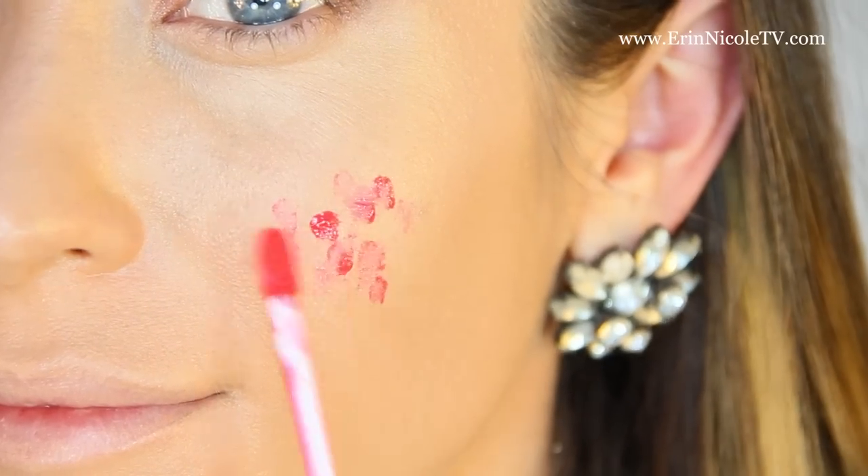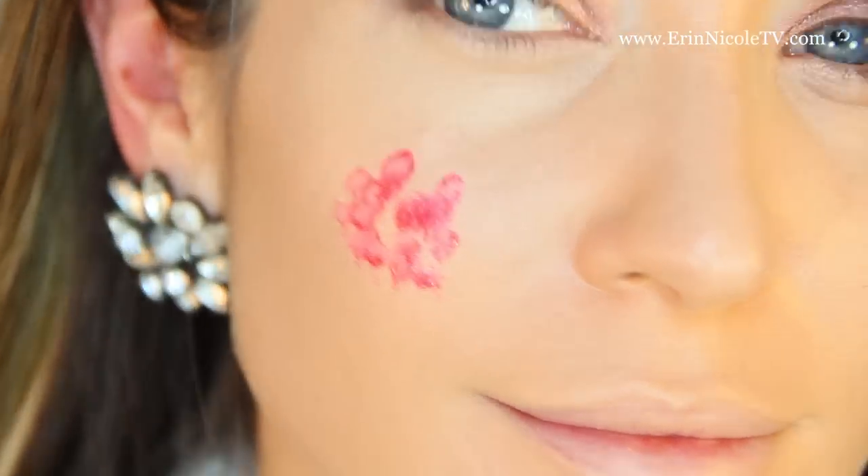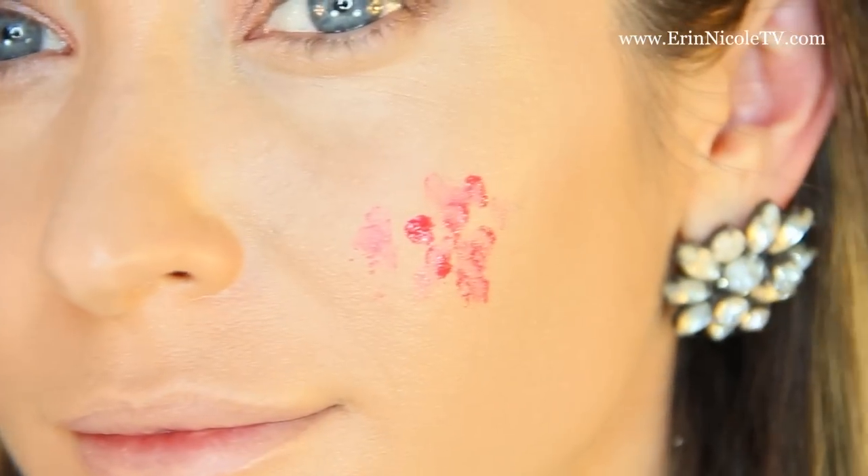For cheeks, all you have to do is apply a couple of dots on the apples of your cheeks and you can blend out with your fingers or a brush. One of my favorite types of brush to use is the duo fiber — I actually even used the Sigma tapered kabuki F86 brush today. Any sort of brush works; you just lightly tap around and it blends out really nicely. Because it is a sheer buildable formula, you can start out pretty light and then really build up the color and intensity relatively easily.